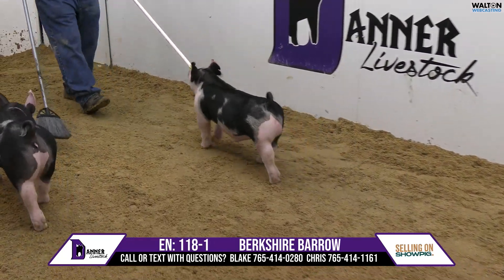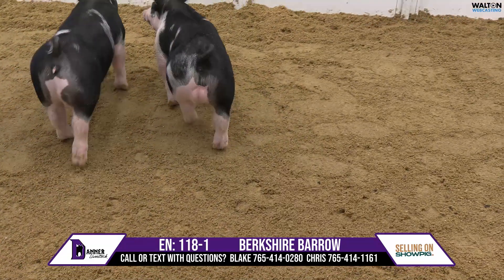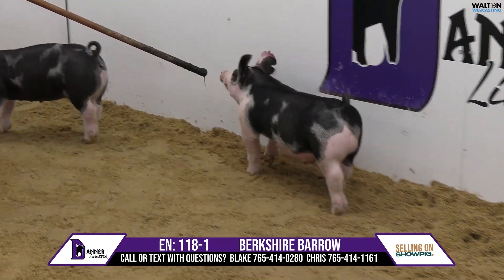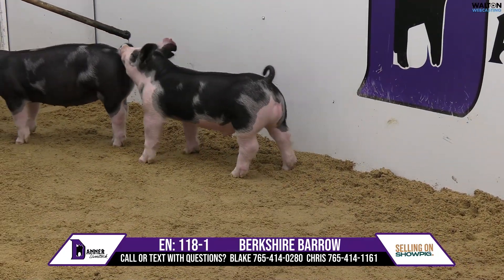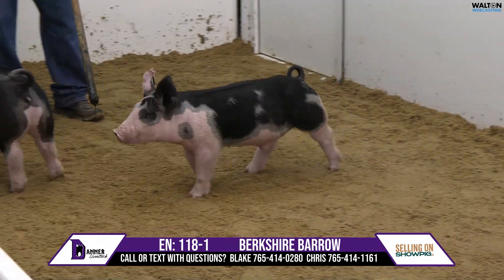Wide, square, stout, very good bodied, and an awesome rear leg. More importantly, he's got the cool chrome job, but yet not too much white where he still classes. This 118-1 is probably one of my favorite purebreds within the sale offering.